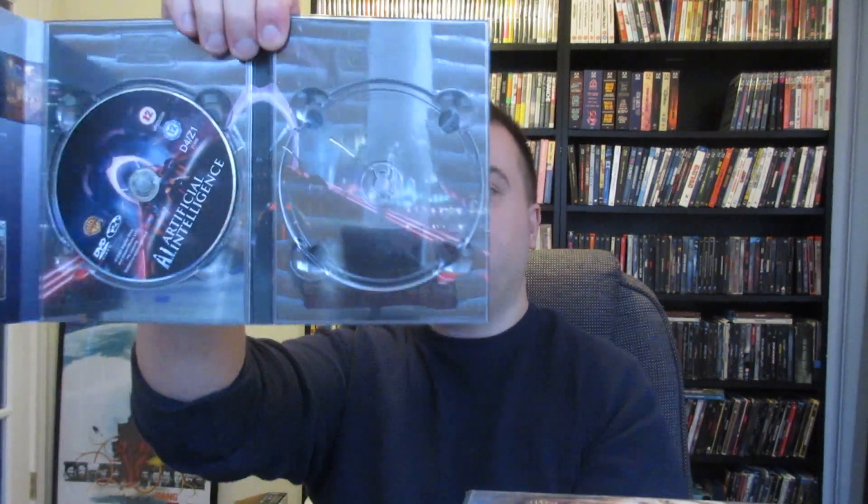You have to have a region-free player for any of these ones like this. This is the UK AI digipack edition, which I think looks awesome. I do have this on another Blu-ray release. It has interior artwork behind the discs too, so really cool looking. I kept it for a while but I just have so many different editions of these — I don't need to keep it. If anybody's interested, let me know.